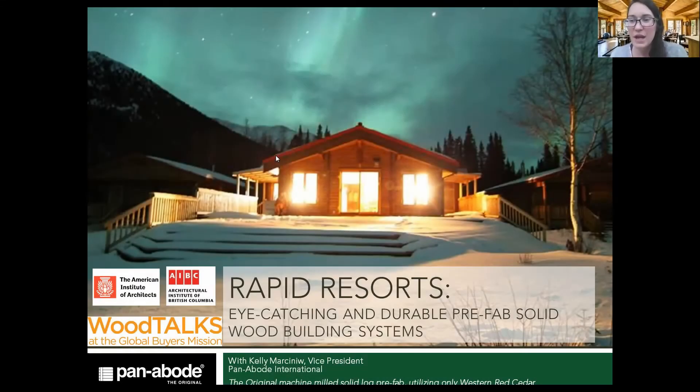My name is Kelly Marcineau and I am with Panabode International — we're the original machine-milled western red cedar log home package. We've been around since 1948. The majority of our manufacturing is done in British Columbia, though wood-framed windows come from Manitoba — Lowen is our supplier for those. All other components to the lockup stage are done right here in British Columbia, with a lot of focus on wood, including all the bits of trim and in-between pieces that are part of the overall kit.